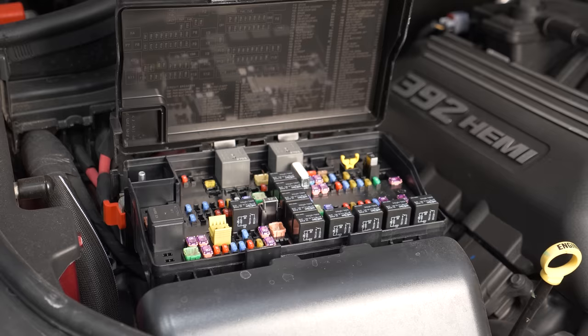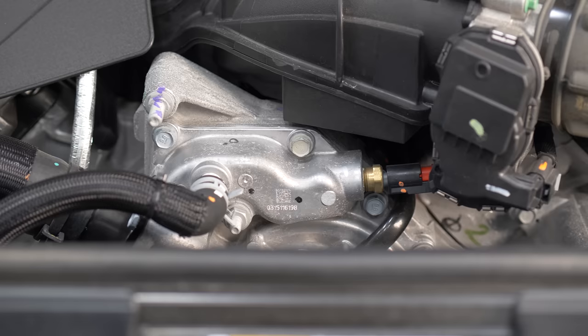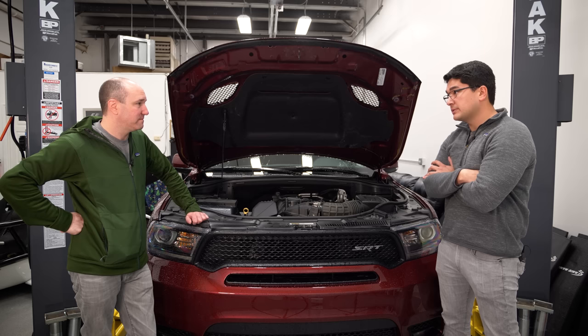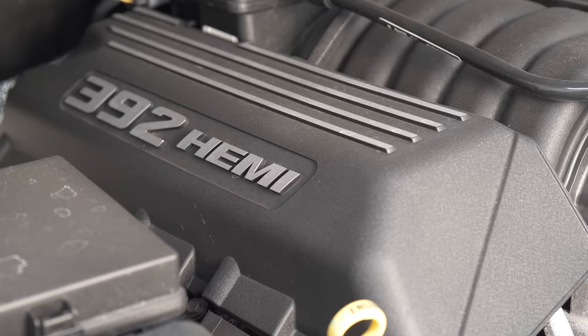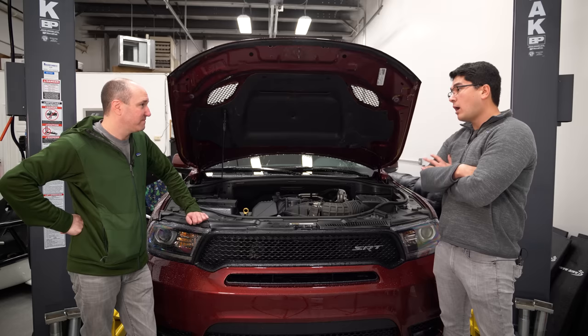This motor reminds me of an LS — it's pushrod, it's got cylinder deactivation — but to my understanding it doesn't have the reliability problems with lifters that the LSes have. According to Bondurant, the shop pounds these things around all week in over 100-degree heat for their drive programs and they have almost no mechanical failures. But the two big problems with this engine are fuel economy — it's literally like setting your wallet on fire — and cooling. All 392 HEMI engines that aren't Hellcats do not have the superior cooling of those engines.